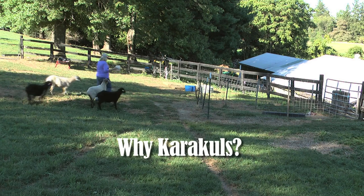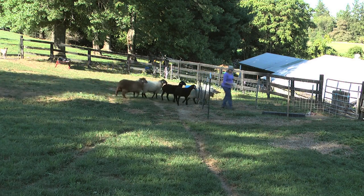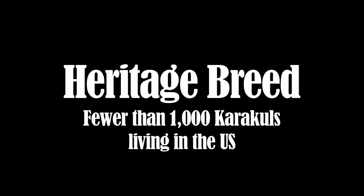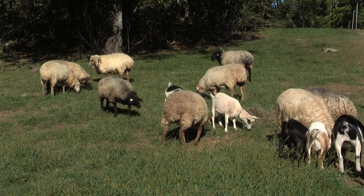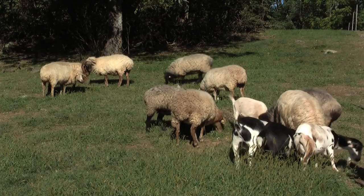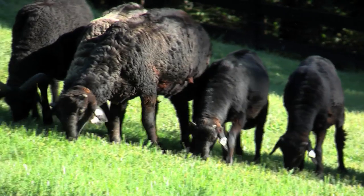I'm often asked why I chose caracals for my first sheep, and I have lots of reasons I wanted to share with you. First of all, they are a heritage breed, which means there's fewer than a thousand living in the United States. I found that to be an important thing — I wanted to help raise registered caracals for breeding to guarantee their existence for future generations.